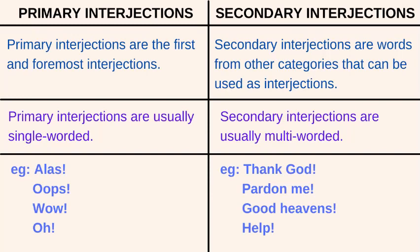A few examples of primary interjections are: alas, oops, wow, oh. A few examples of secondary interjections are: thank God, pardon me, good heavens, help, congratulations.